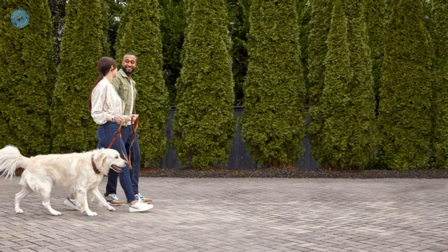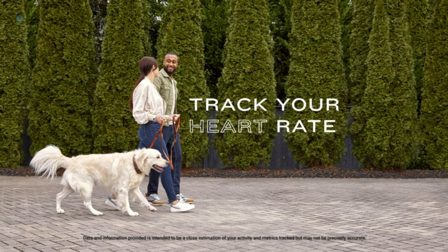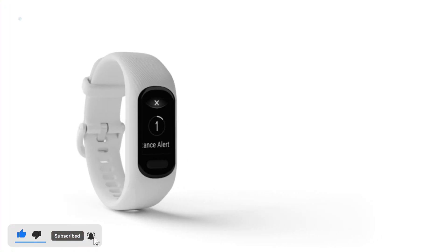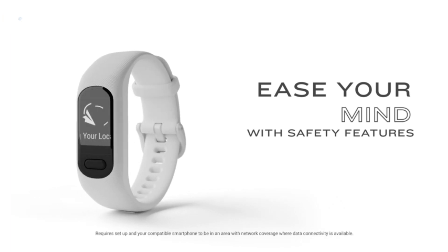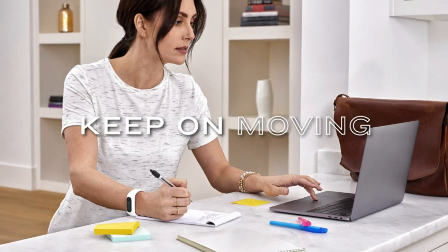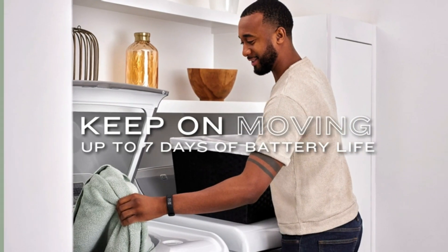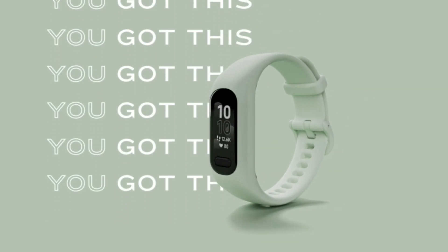Connects to your smartphone's GPS to track outdoor walks, runs, and rides. Stay connected with smart notifications for incoming calls, text messages, calendar view, and more when paired with your smartphone. When connected, incident detection during select outdoor activities sends messages and live location information to emergency contacts — requires setup and smartphone network coverage.